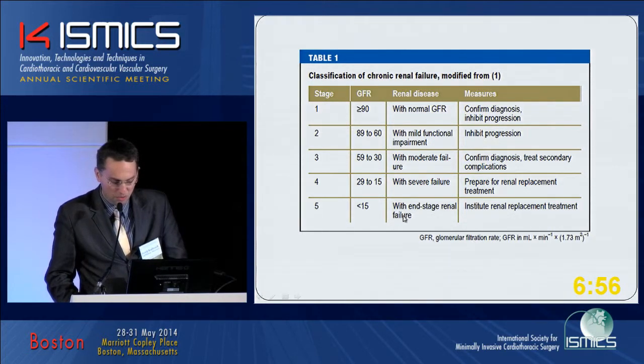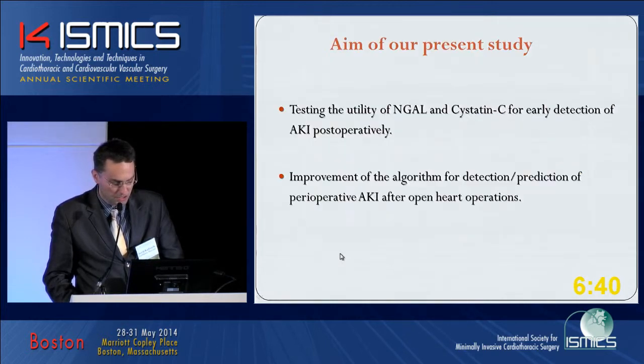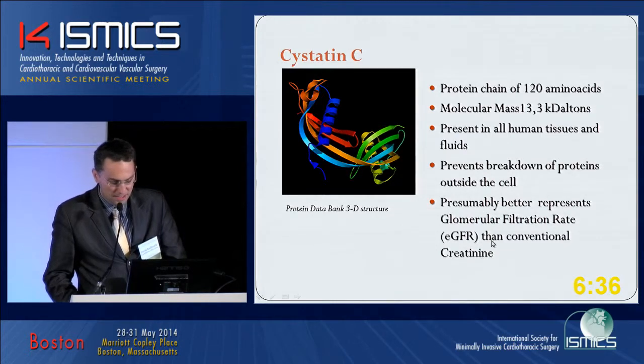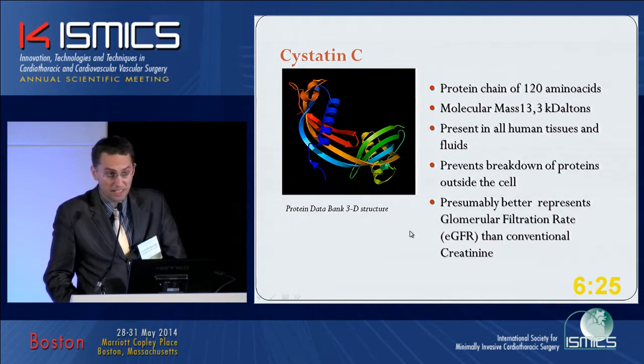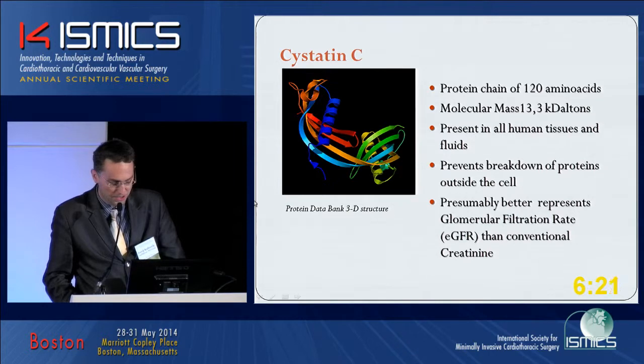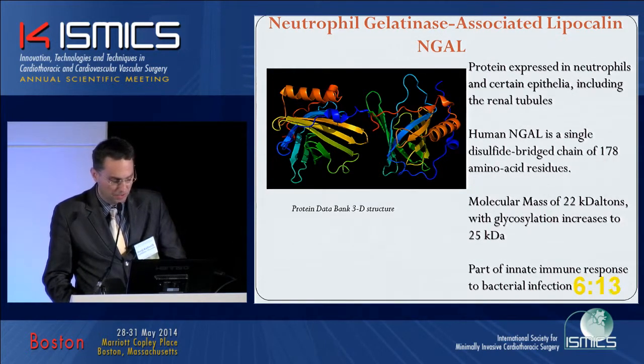Definitely we don't want to reach level four or five grade of intervention. Pointing to the aim of the study, we would like to detect early kidney failure and possibly take preventive measures. Cystatin C is a common molecule in the organism and is a successful surrogate for glomerular filtration rate — in the latest studies it demonstrates a little bit superior performance. On the other hand, NGAL is another glycoprotein especially secreted in the renal tubules and also associated with the immune response in the organism.